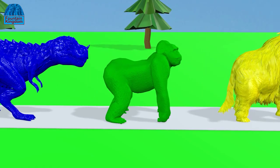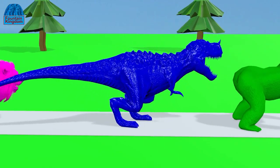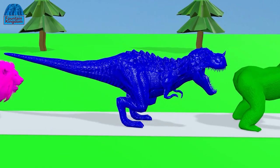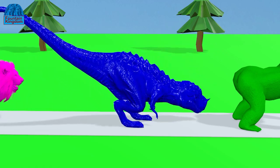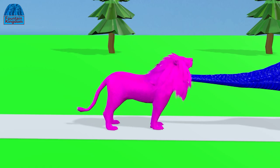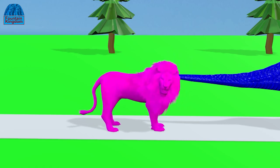The gorilla turns green. T-Rex turns blue. The lion turns purple.